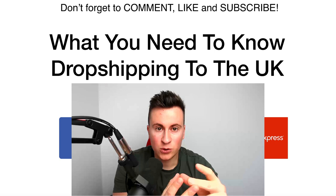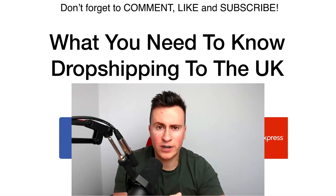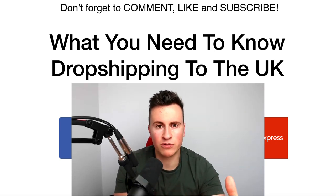Question number two is: do I need to set up a company? Do I go sole trader? Do I go limited? What are the advantages and which one's right for me?